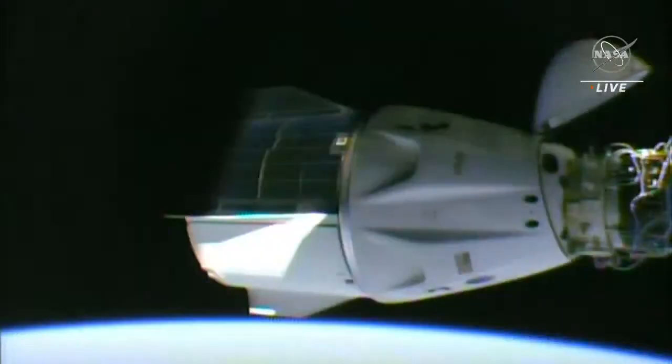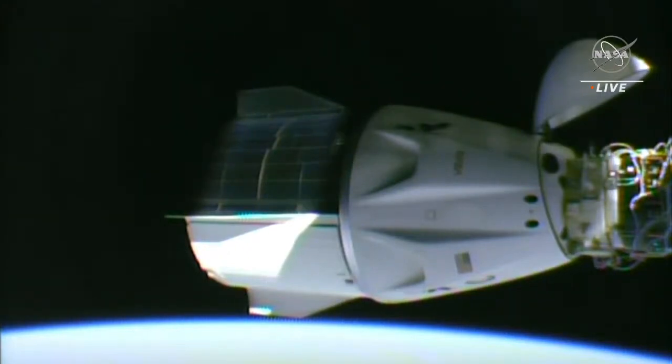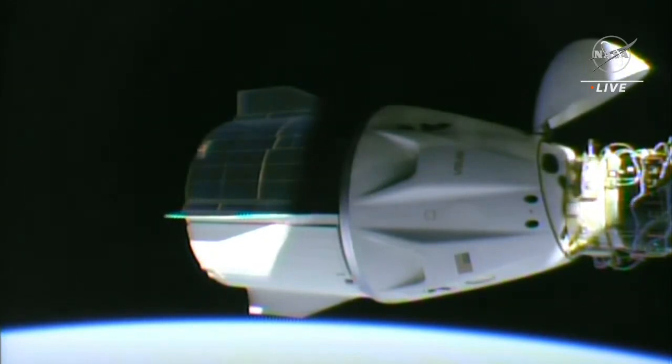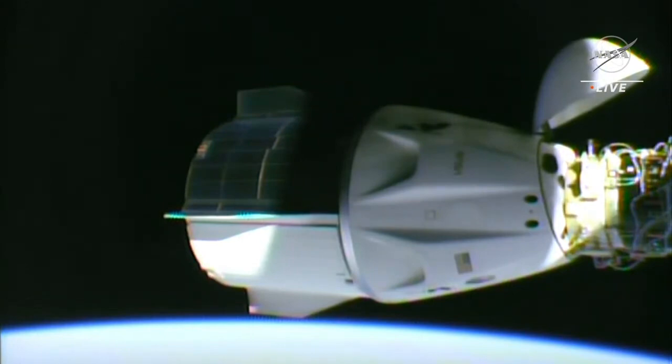We have two versions of the Dragon vehicle. The one you're seeing on your screen is Crew Dragon. The Cargo Dragon is designed to fully carry cargo up to the space station. The Crew Dragon can also carry cargo — it is designed for seven crew members, but we have four on board. Where we would have the other three seats is where we store cargo, just beneath the crew members.